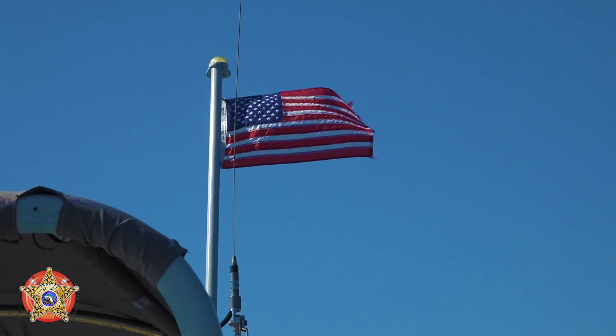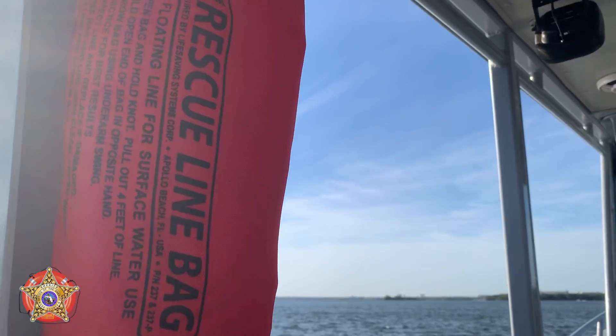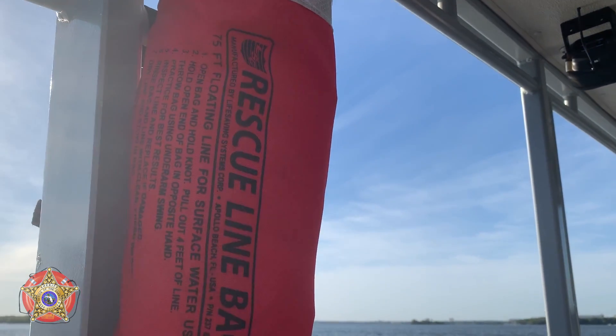In 2017, the United States Coast Guard reported 76 percent of boating deaths were due to drowning, and 84 percent of the victims were not wearing their life jacket.